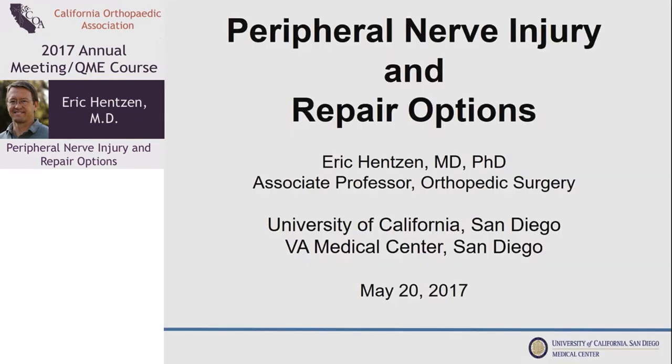Good afternoon, thanks for having me, I really appreciate it. I know a lot of people in the room probably don't do a lot of nerve surgery, so we'll jump right in and talk a little bit about nerve injury as a background and then evaluation and current repair techniques.